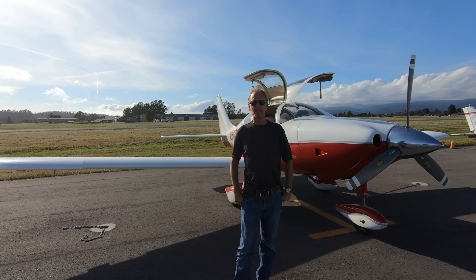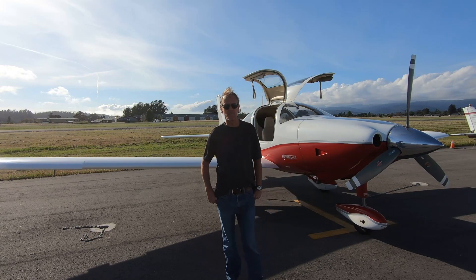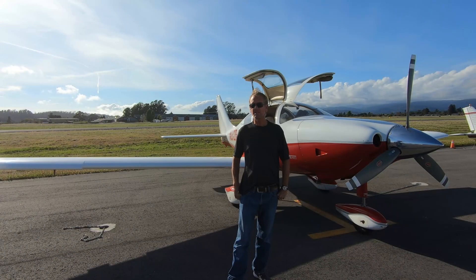One of my viewers left a comment asking if it would be possible to show some of the details of the plane and do a walk around, so today I'd like to do that and show you some of the unique features of the Columbia 350.